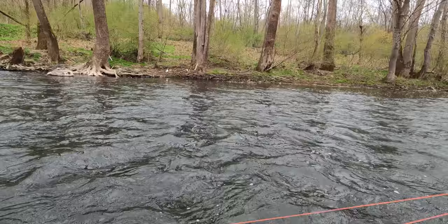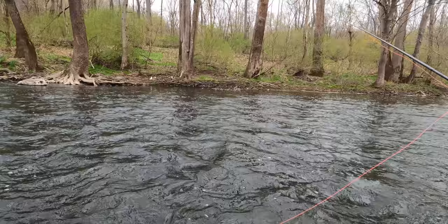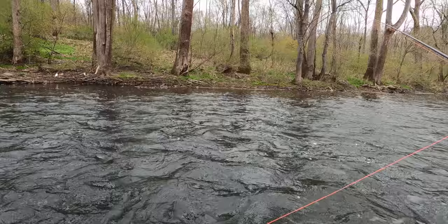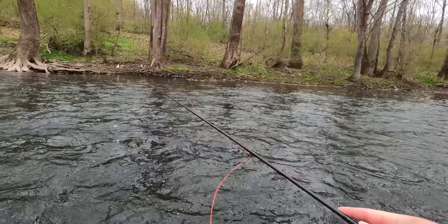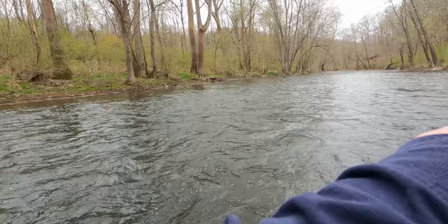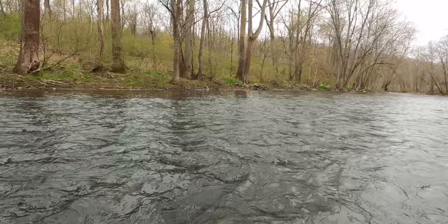There's a hefty fish right here — I can hear when he rises, he's got like girth to him. I'm going to try drifting my nymphs down there again, maybe swinging them a little bit.